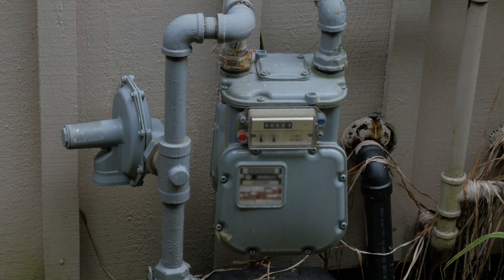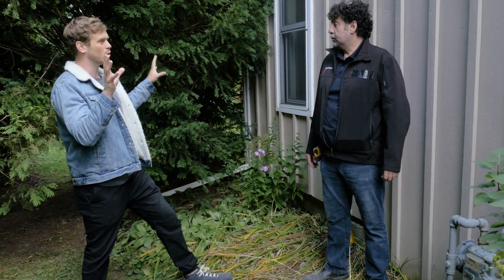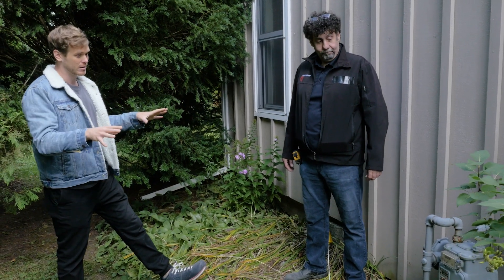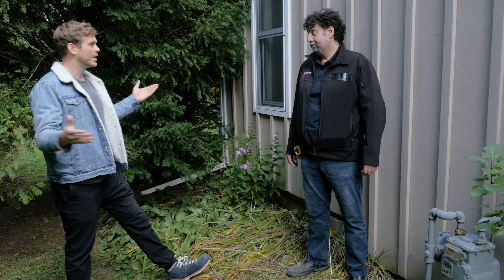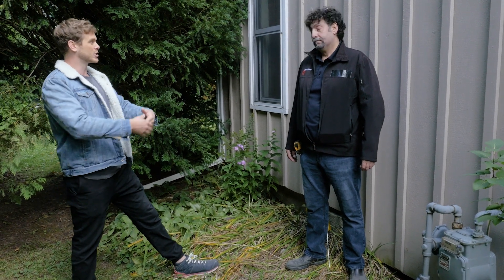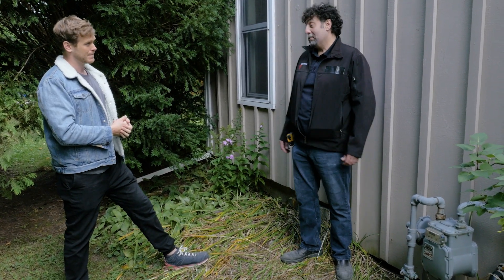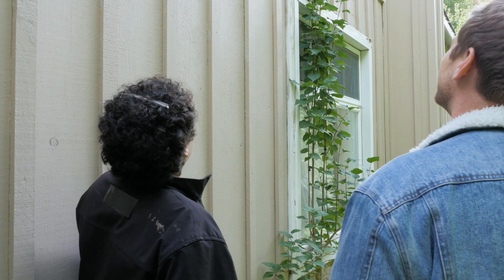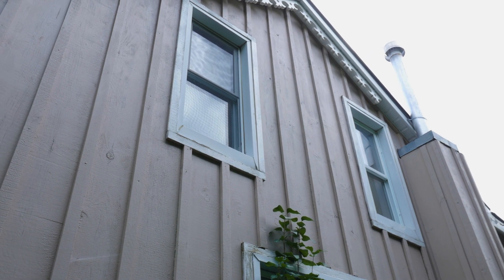Before the site survey even happened, I had my own rough idea of exactly where I want this Champion standby generator. I just need to make sure Frank is on the same page and that we're covering all our bases. We have the gas meter here, and I can see it's not a good sign that there's a window on either side of the gas meter, because this is around the area I want to install the generator.